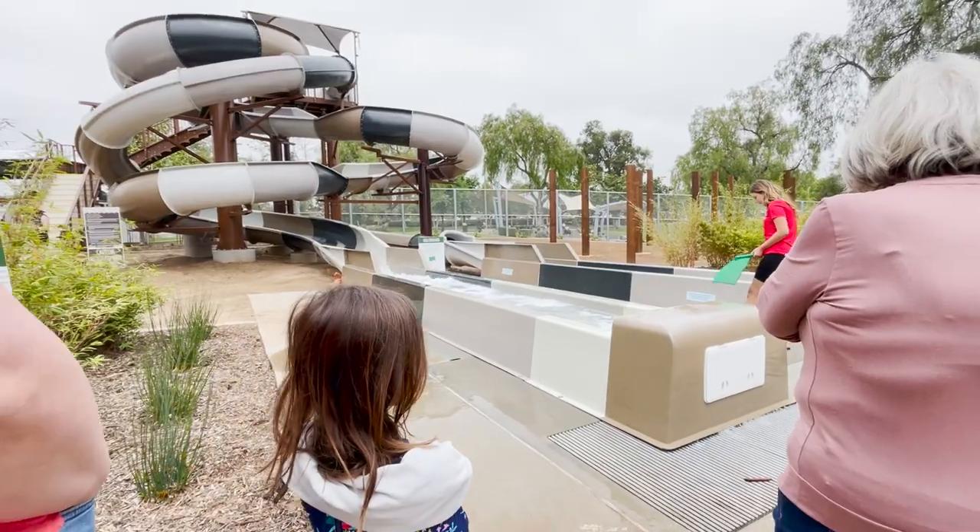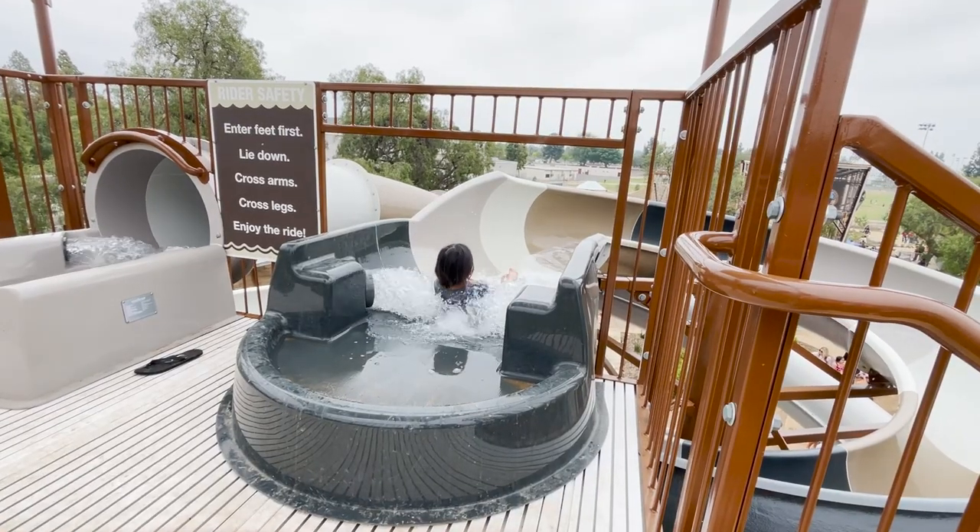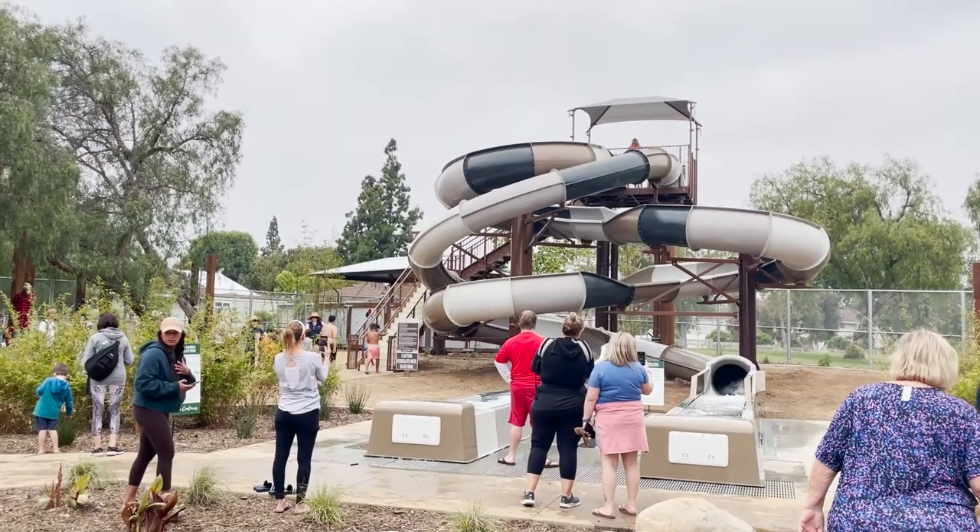Up past the play structure sits the park's two full-size water slides. Riders can choose between an open or tunneled slide, and it's a great activity for kids taller than 48 inches.